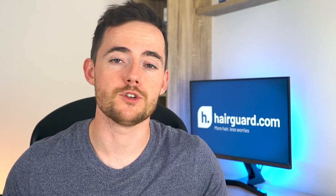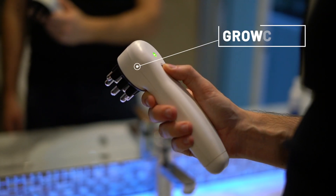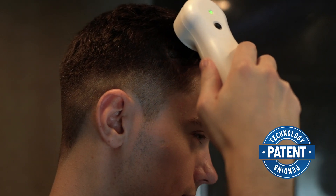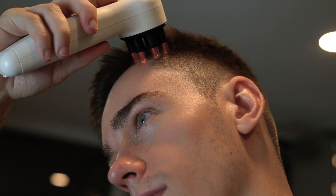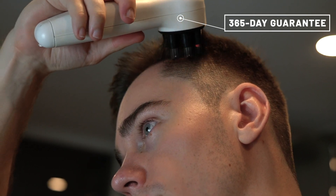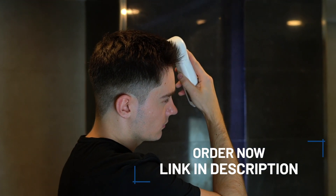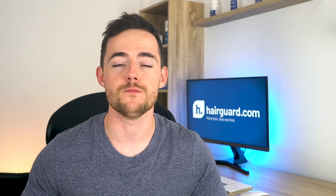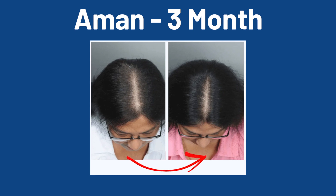Now, I promised that if you watched to the end, I'd share a way that you can start using ETG in your hair care regime, totally risk-free. This product is called the Growcomb — this is a Hairguard patent-pending technology, so you won't be able to get this product anywhere else. Because we were so excited about the results of the Growcomb and ETG technology, we decided to extend our usual six-month refund policy to 365 days on this product. You can simply order this product totally risk-free right now by clicking the link in the description. You'll be able to learn more about amazing before-and-after results, just like Aman's three-month results reducing her center parting from 1.5 to 0.5 centimeters.